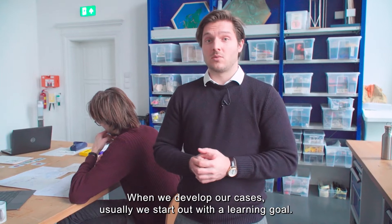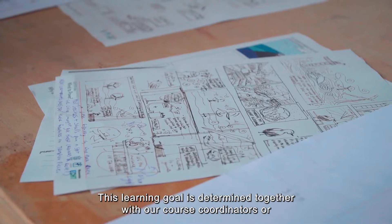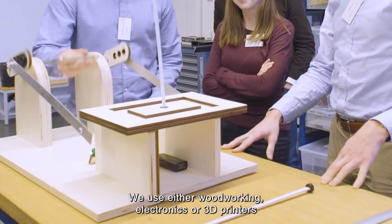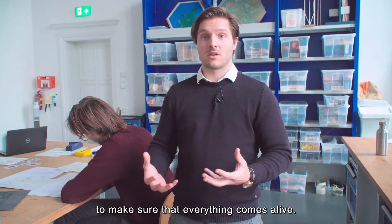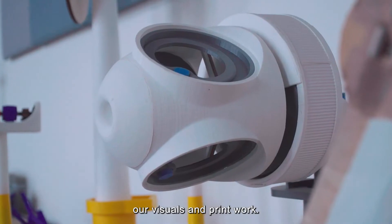When we develop our cases, we usually start out with a learning goal. This learning goal is determined together with our course coordinators or our clients. We use woodworking, electronics, or 3D printers to bring everything to life, and we also work together with our graphic department for visuals and print work.